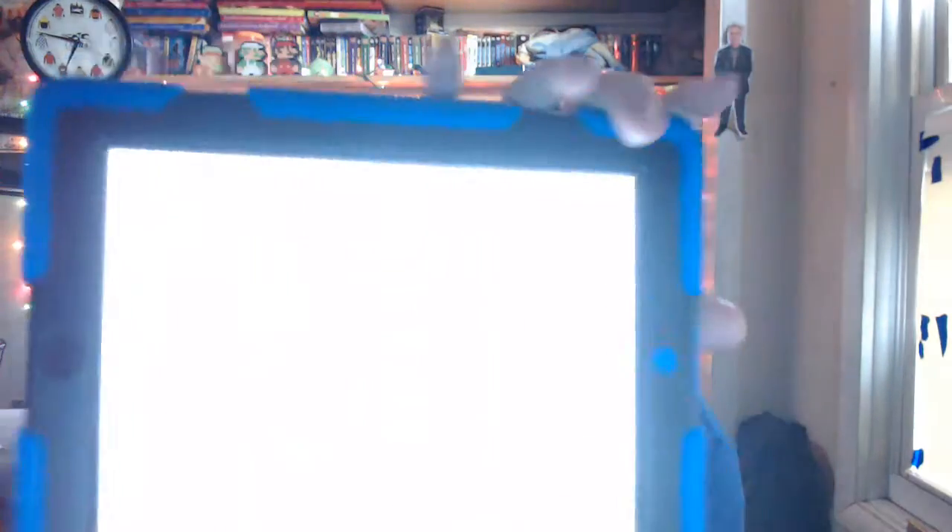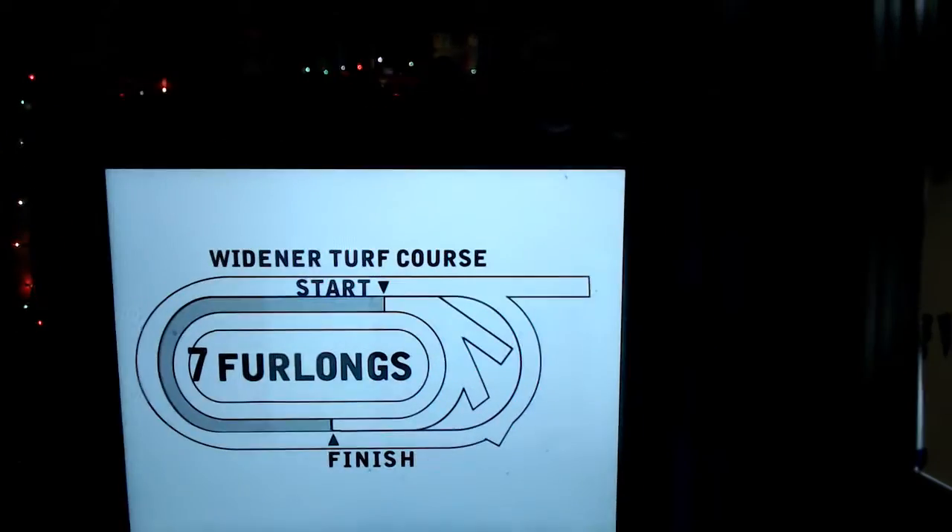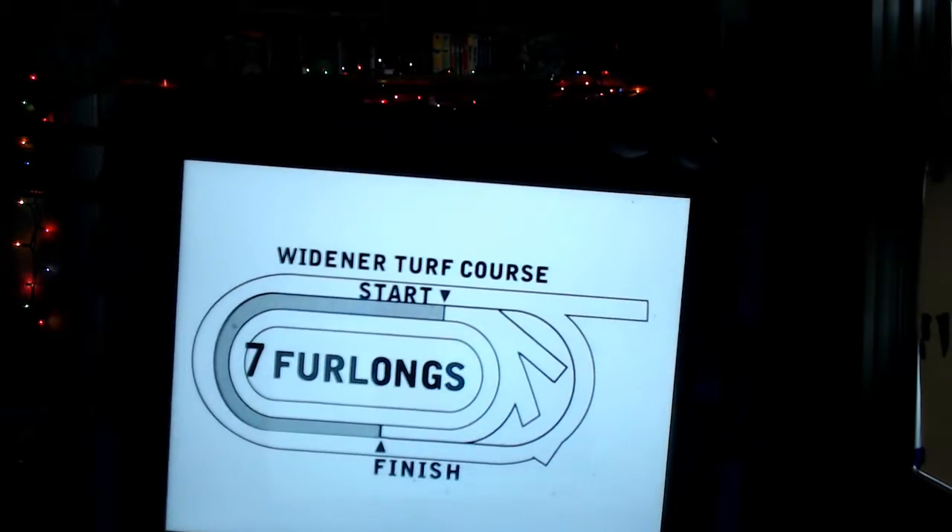Today's 9th race from Belmont is the 5th running of the Elusive Quality Stakes, a $125,000 event for 4-year-olds and upwards. It's a field of 10 horses going 1,400 meters — 7 furlongs — on the Widener Turf Course, with rails at 9 feet.